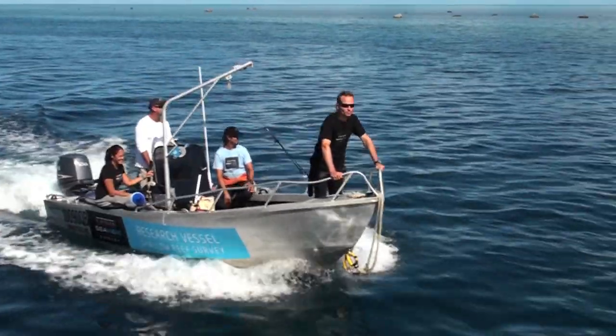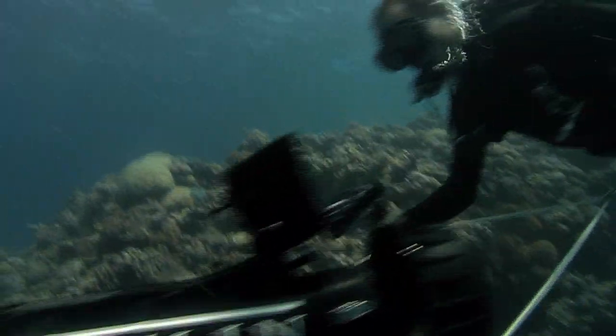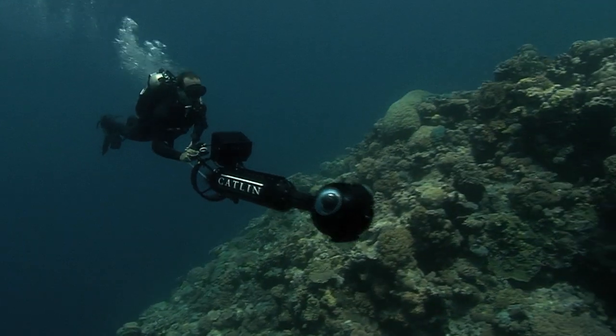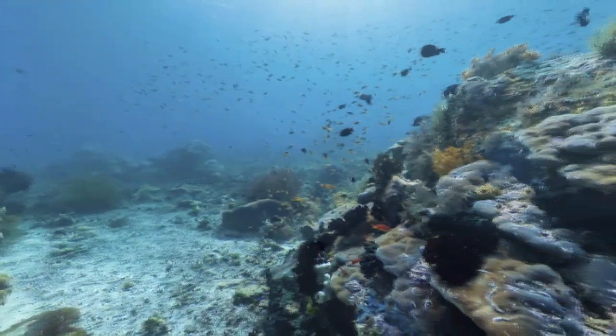For the first time, coral reefs are now being documented and recorded in high resolution 360-degree vision. Three cameras from different angles ultimately make up a complete panorama.